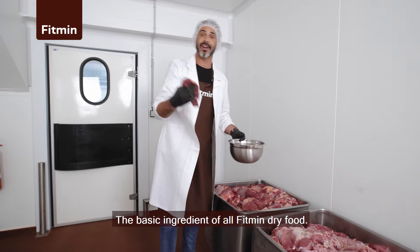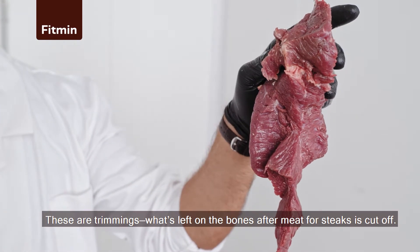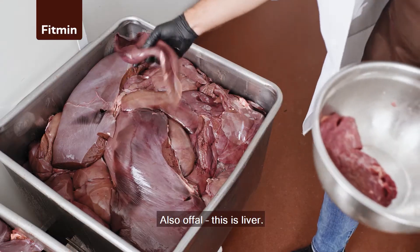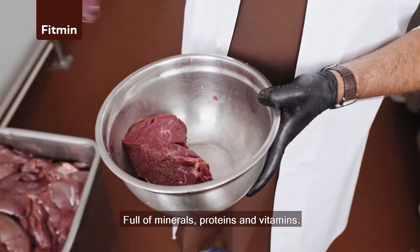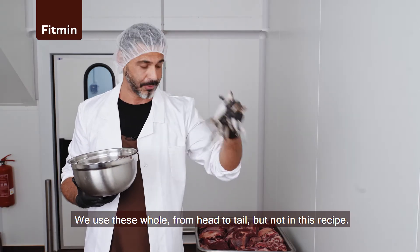Meat — the basic ingredient of Fitment wet and dry food. Note that it's fresh meat. These are the trimmings, what's left on the bones and meat after steaks are cut off. Also offal. This is liver, full of minerals, proteins and vitamins. Fresh fish — we use them whole, from head to tail, but not in this recipe.